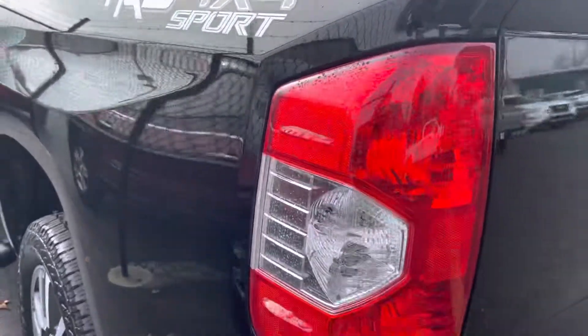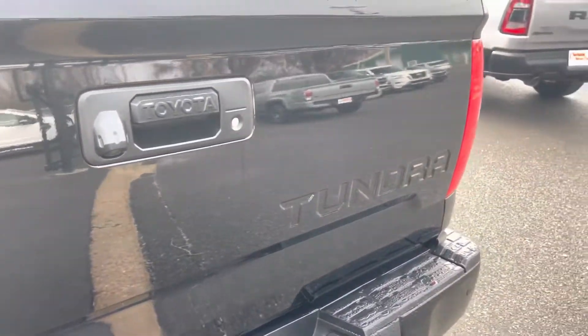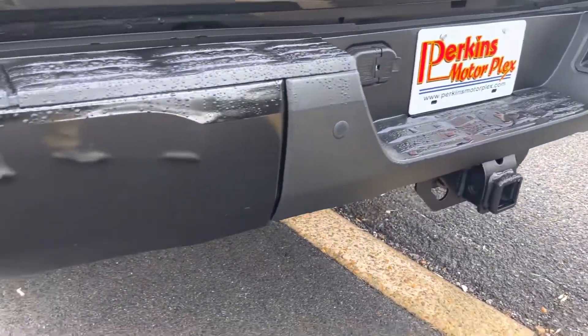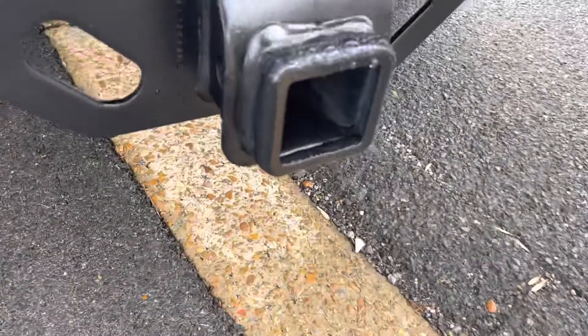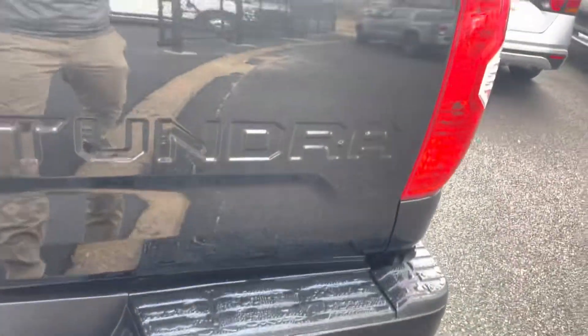TRD Sport package, four-wheel drive. Logos look great. No dents or damage on that back tailgate. No dents or damage on the back bumper. As a matter of fact, the hitch even looks new — I don't see any rust, no issues back there.